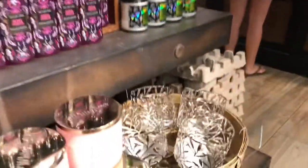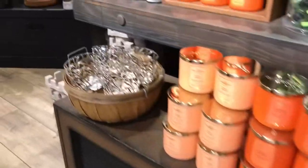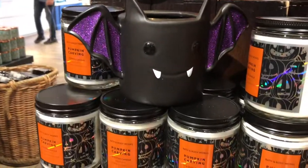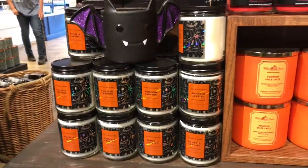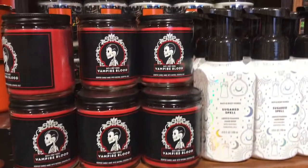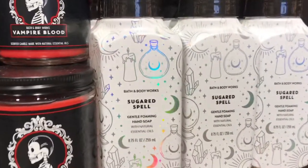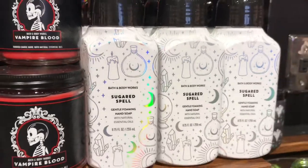And then look at this candle holder and all of these candles. Look at the bat! And this candle is called Pumpkin Carving. Pumpkin Spice Latte. And this one is really cute — it says Sugar Spill. You can see all the potions, the candle on here, the moon. It's really, really cute.